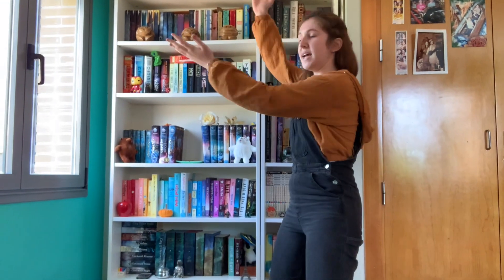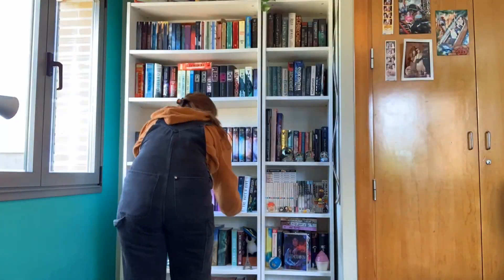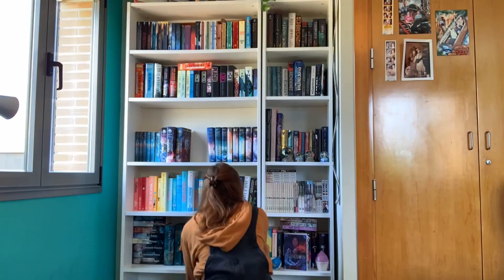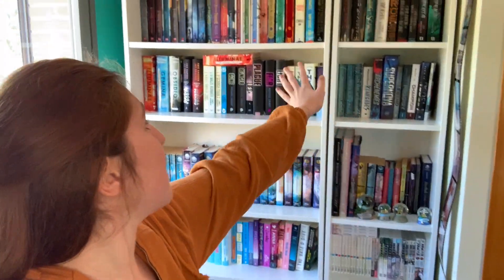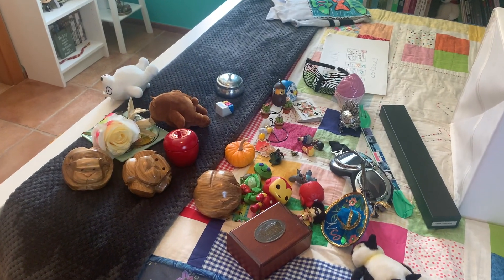First step: taking everything off. So I just finished the first step — taking all of the trinkets from the bookshelf and putting them here. I forgot my snow globes. As you can see, there's a whole lot of them, so it was tough. Next step: the books.